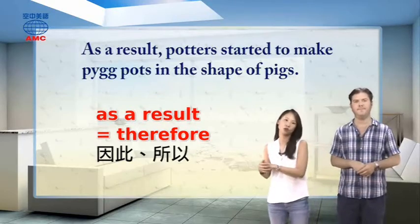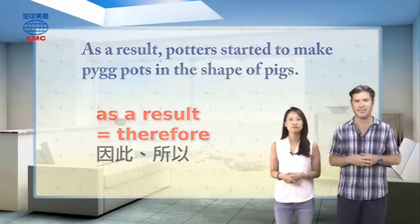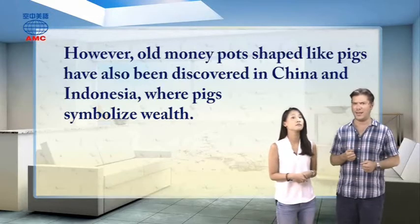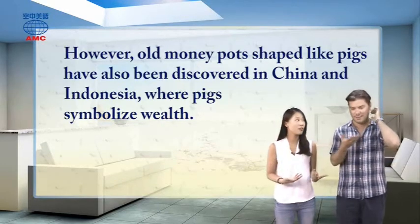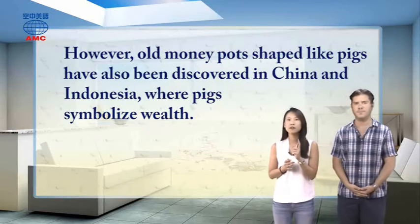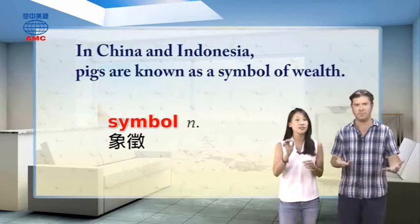All this history comes from England, so you might think piggy banks are English. However, old money pots shaped like pigs have also been discovered in China and Indonesia, where pigs symbolize wealth. In China and Indonesia, pigs are known as a symbol of wealth — 猪都是财富的象征. 'Symbolize' is a verb meaning 象征; the noun form is 'symbol.'